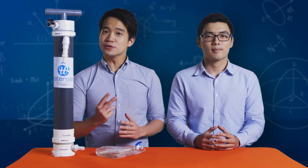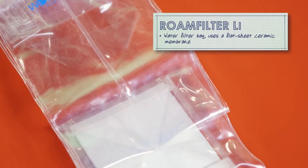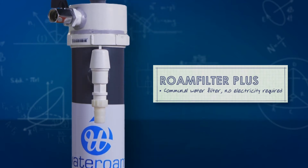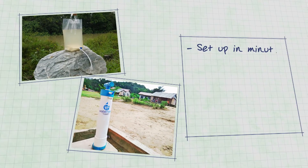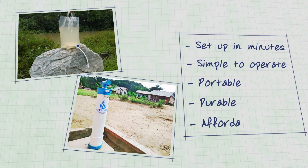Today, we have two systems at Water Room. Firstly, the Road Filter Light, which is a water filter bag that utilises a flat sheet ceramic membrane. We also have the Road Filter Plus, which is a communal water filter that doesn't require any electricity to run. Each of these water filters can be set up in minutes, are extremely simple to operate, and are portable, durable, and affordable.